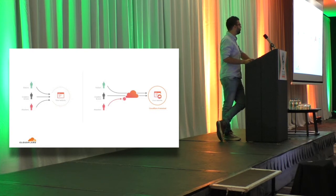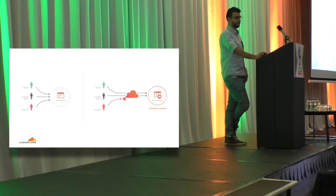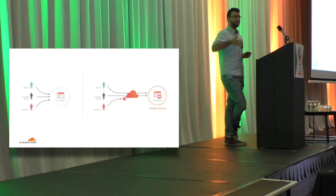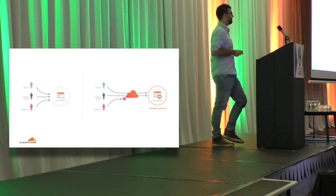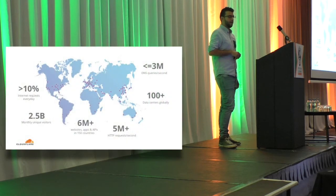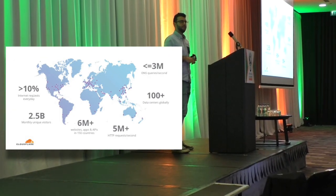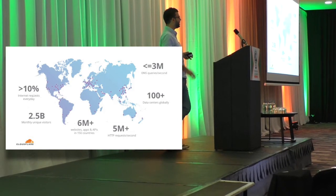Cloudflare is essentially a CDN, a web security company. Basically the way our product works is, instead of a web person browsing the internet or someone using an API talking to your website directly, you use Cloudflare as a reverse proxy in the middle and we provide CDN services, security services, and optimizations — including denial of service protection. We have quite a large infrastructure. I work in the DNS team and we serve about up to 3 million DNS queries per second globally from about 110 data centers — we call them POPs, points of presence. It's estimated that we see about 10% of internet browsing traffic globally.